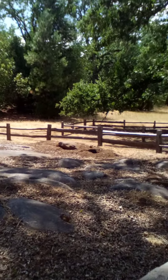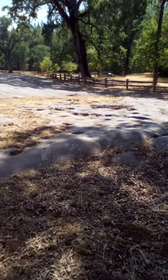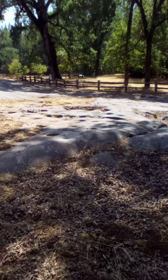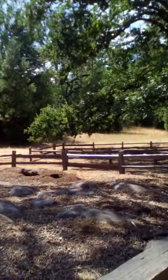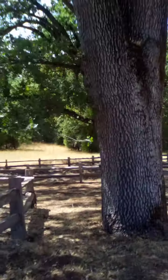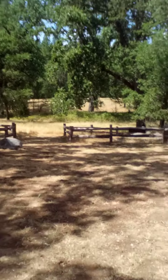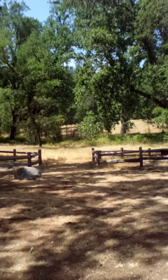There goes a squirrel — look at him. Hi there, little guy. Made himself at home at the grinding rock. I've always wanted to see this; it's fascinating to me. Let's see what's down here. It says please do not walk on grinding rock.